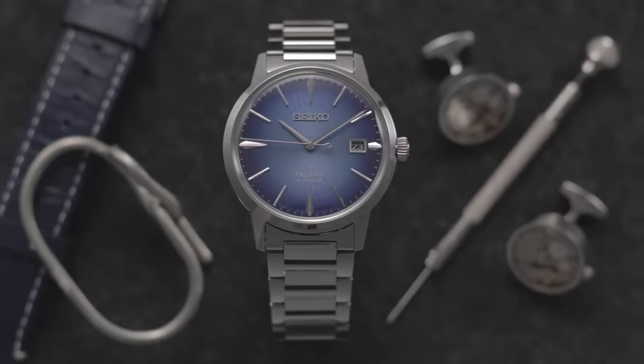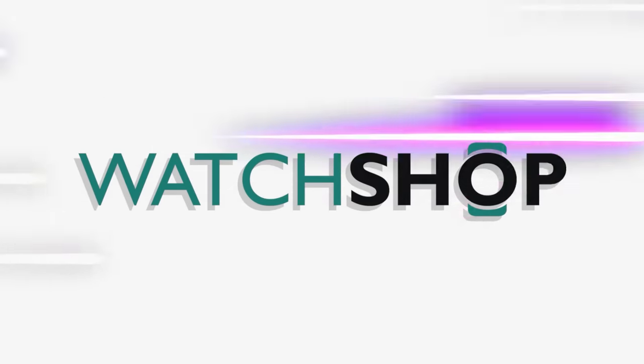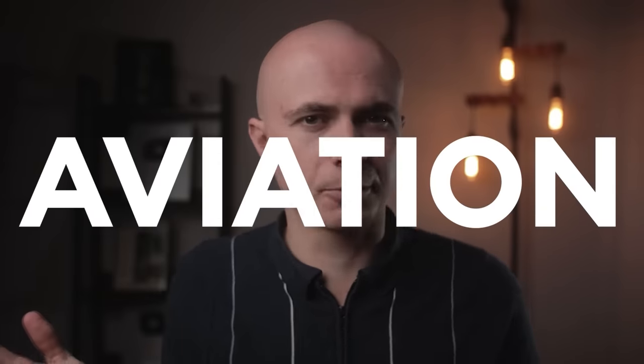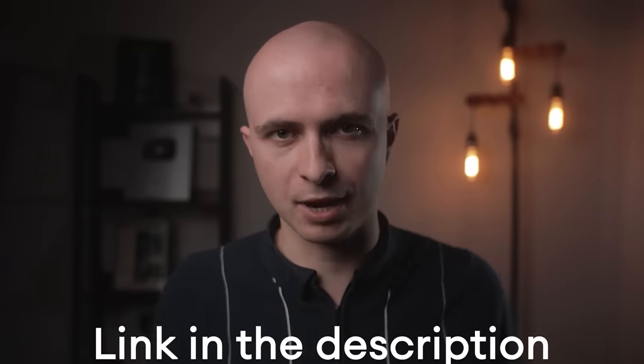What I've got here is no ordinary Seiko Presage Cocktail Time. Courtesy of WatchShop, the UK's largest watch dealer, I've managed to get hold of the freshly released version, which comes in at 39.5mm — one millimeter smaller than the original range. It's nicknamed the Aviation for some reason, though I can't see many similarities between this and most pilot-style watches. It's affiliate-linked in the video description if you want to check it out.